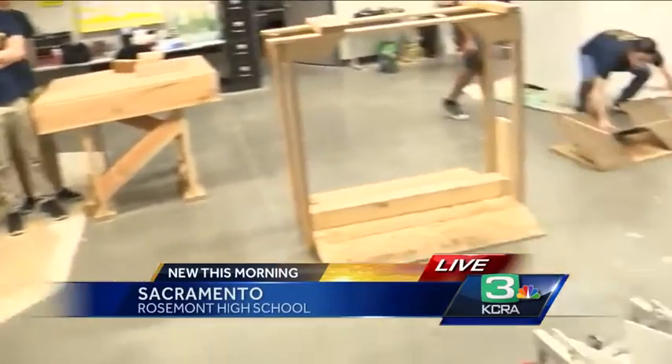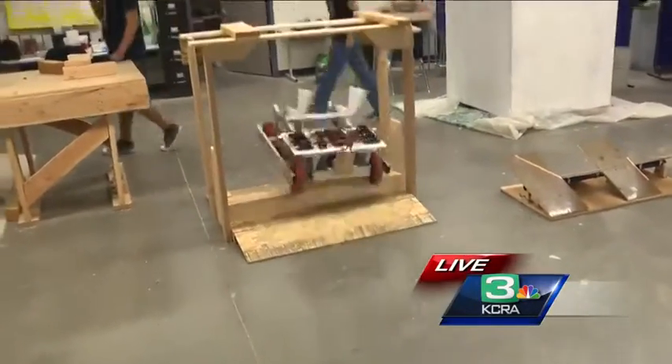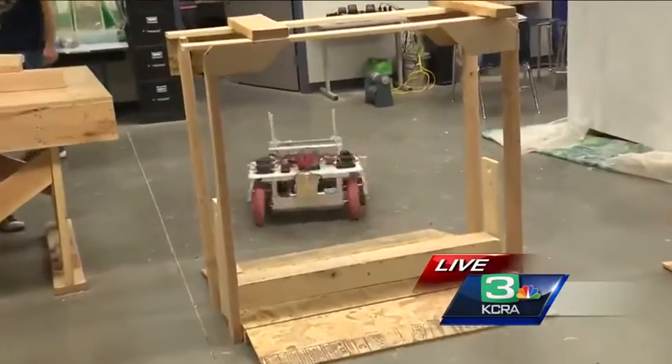That's why our robot is small and compact. This is actually the practice robot. Over here in the bag — that's not our main competition robot. As per the rules of FRC, we can't touch it until the competition.